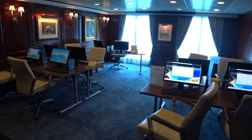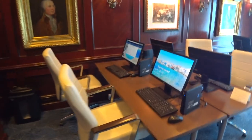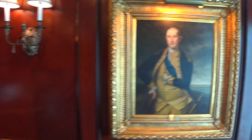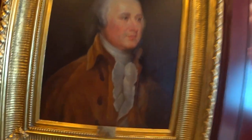Next to the card room is the Oceania at Sea Internet Cafe, with computers in case you want to check emails or print out boarding passes. The portraits on the walls include George Washington and John Adams.